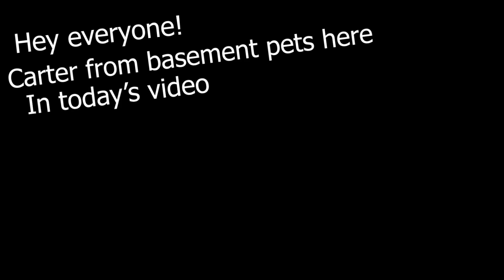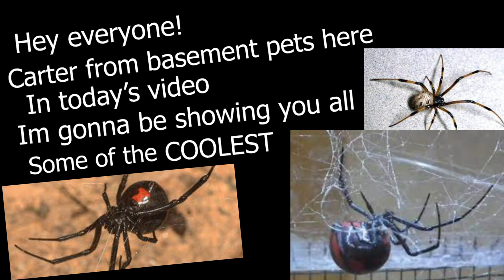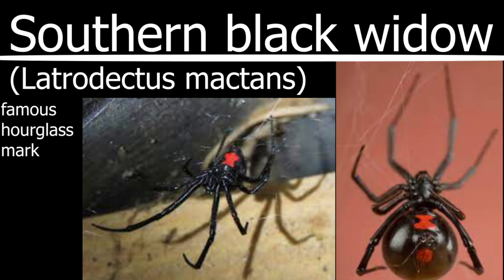Hey everyone, Carter from Basement Pets here. In today's video, I'm going to be showing you all some of the coolest species of widow spiders. The one you'll probably hear most about is the Southern Black Widow, otherwise known as Latrodectus mactans. This spider is the typical one that the average person will think of when thinking of a widow spider.